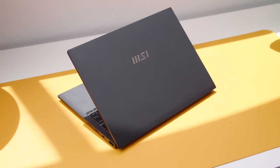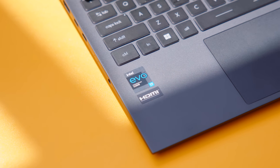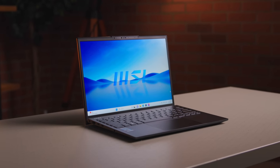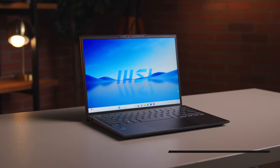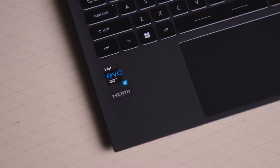Inside is what gives this product its name — depending on how you configure it, you get up to Intel's 13th gen Evo i7 processor. This is what you want in a thin and light Windows laptop. There's also a beast-mode battery — a 74 watt-hour battery that, paired with the Evo processor, gives you all-day battery life up to 16 hours.